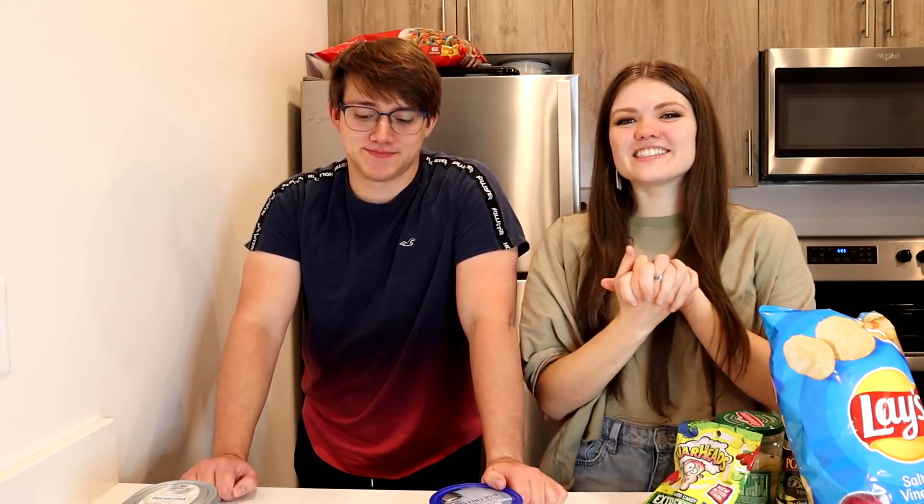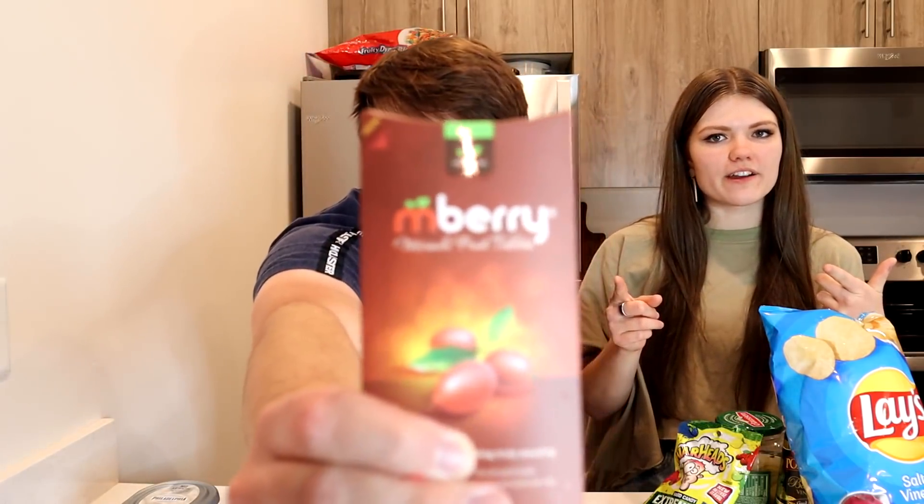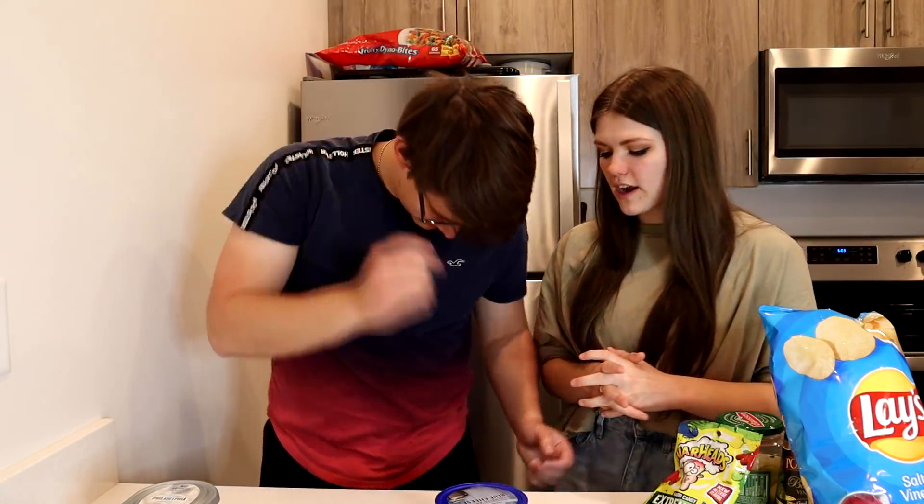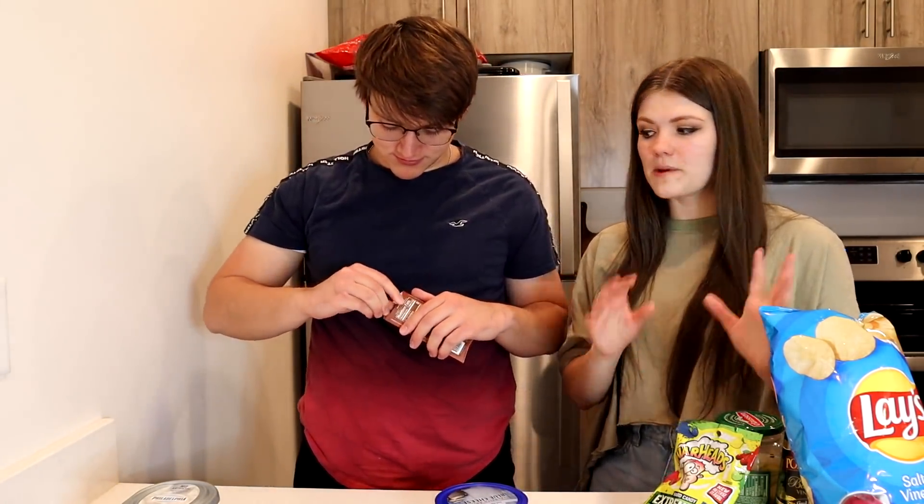Welcome back to our channel everyone! Today Spencer and I are going to be trying the miracle berry. If you guys haven't heard of this before, it's kind of an old trend — we're bringing it back. I've actually tried it before, many many years ago, but Spencer never has.